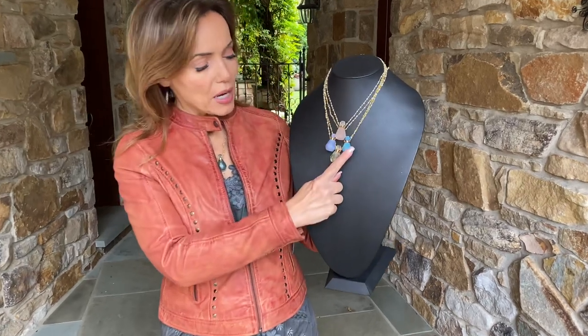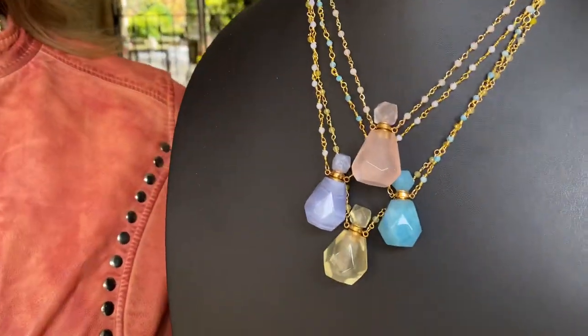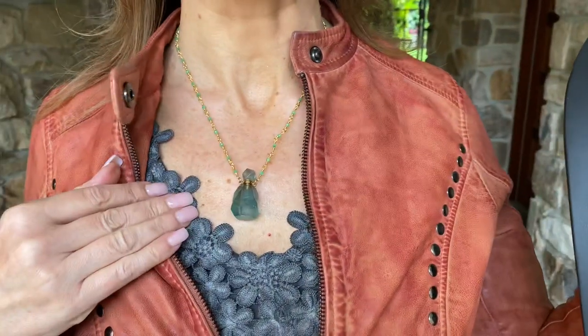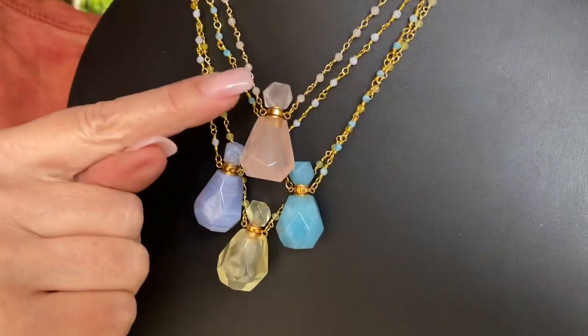You're going to have rose quartz, aquamarine, blue lace agate, this is the citrine, and then we have the green quartz that you're looking at right here. They have beautiful beads of the same stone in the chain.